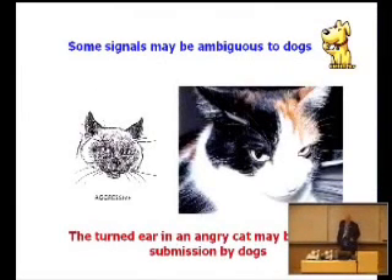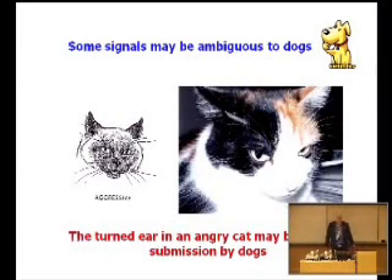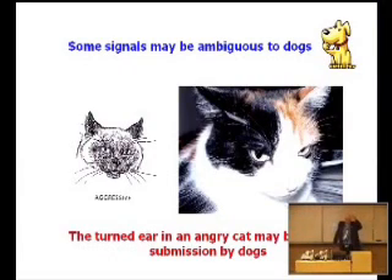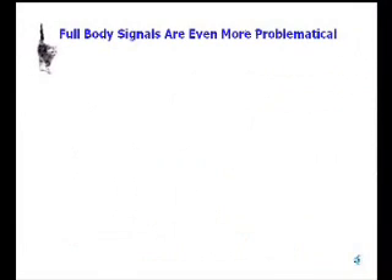Some signals are very ambiguous to dogs. For a cat, when they're about to attack something, they develop what I call airplane ears — they take their ears and bend them forward to sort of form wings. In the wild, this is used as definite communication. Some wild cats like lynxes will have special markings on the back of their ears, which only show at this time when they're basically saying, don't push me. So that turned ear is, in fact, a threat. But to a dog, that looks much more submissive.